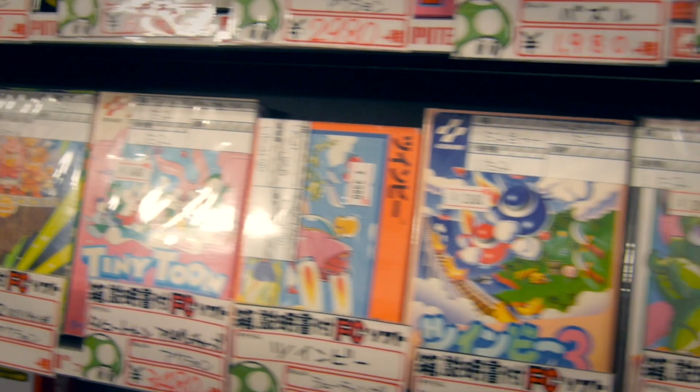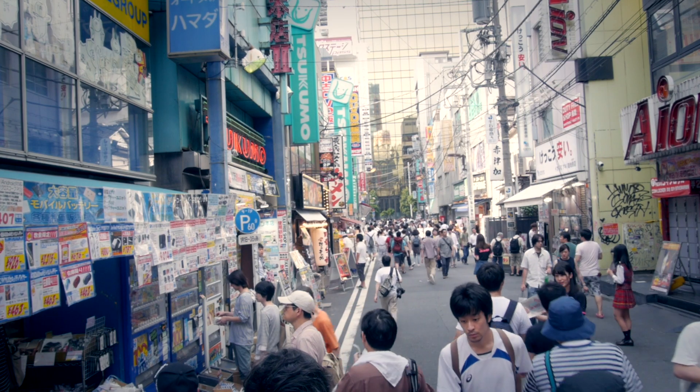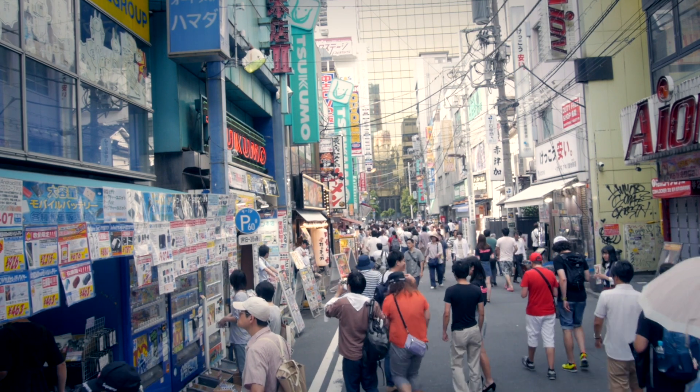In the end, if you only have time for one store, I'd probably recommend Super Potato. They were usually the cheapest, but honestly not by that much. And if you want my honest opinion about Akihabara, if you're just looking for cheap games, you're much better off looking online.